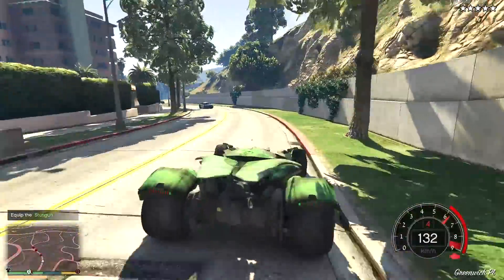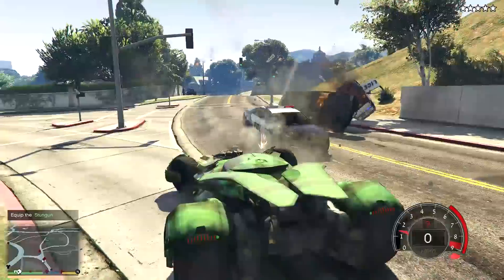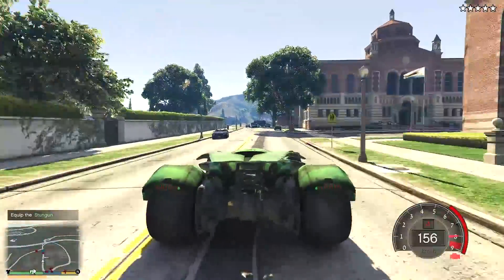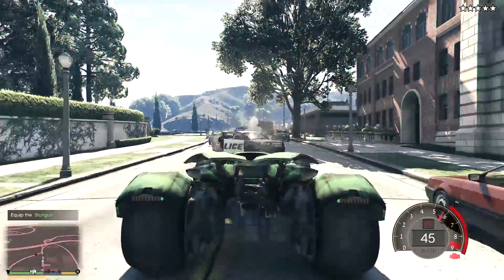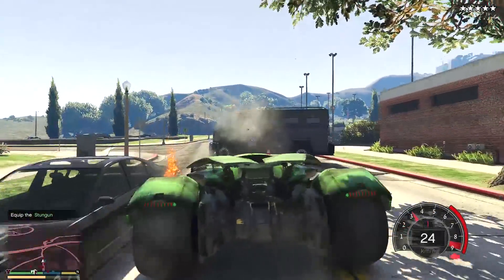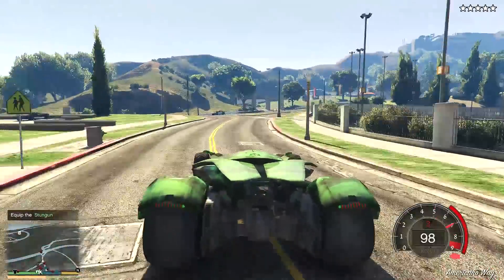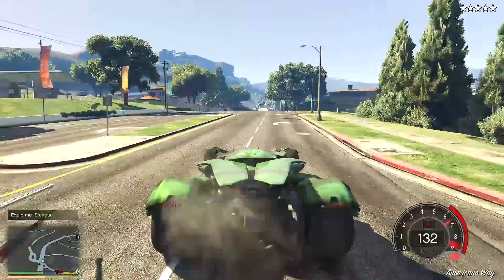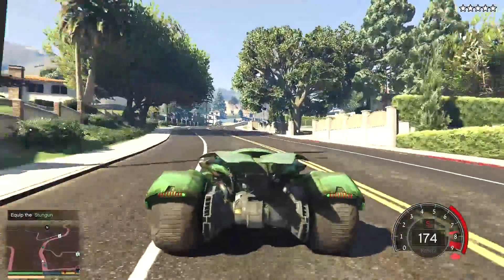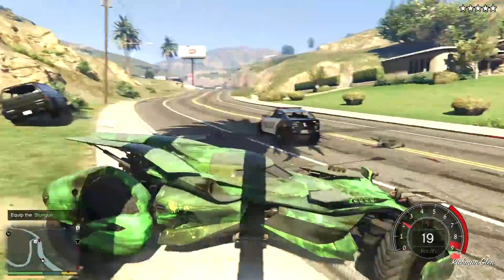Right now we're gonna try to escape. Oh my god I really love this car, I can actually use it for other missions. I have to destroy them in order to go. That was fun anyway — we'll just head over this way hoping they won't find us. Oh my god that was cool!